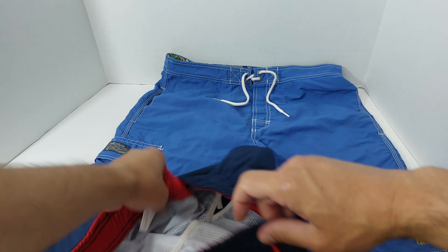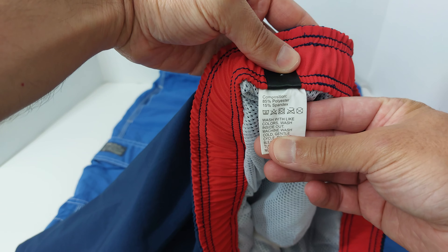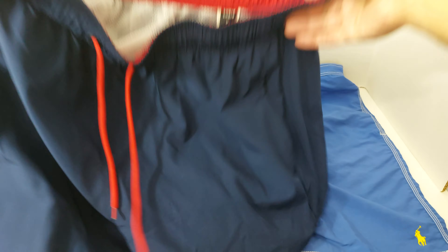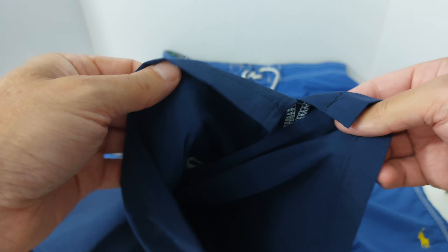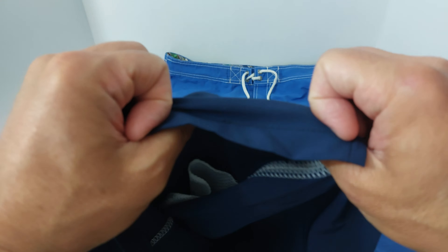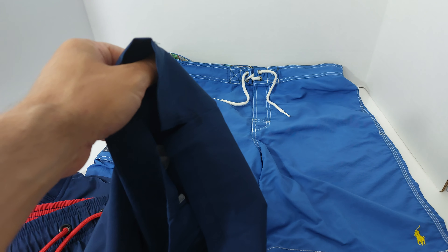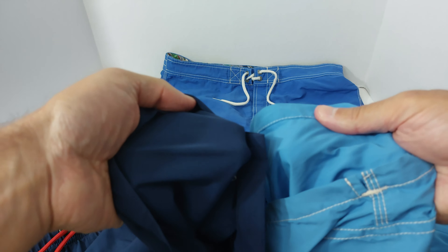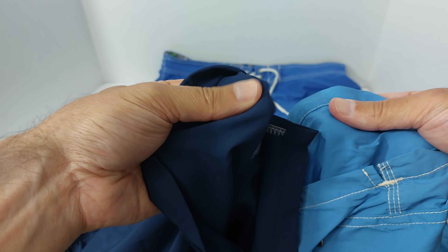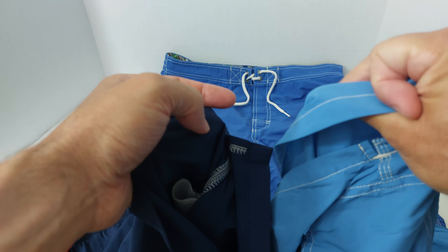Starting with this one, a big difference is if you look at the label — this Shein is 85% polyester and 15% spandex. It actually looks a little bit flimsier, and it is. It's a much thinner material. Compared to a Ralph Lauren, which feels a bit thicker, this has that thin, spandex-y kind of feel to it, whereas the Ralph Lauren feels like a thicker nylon material.